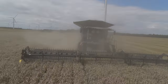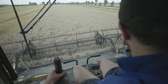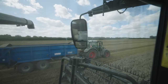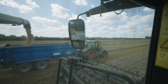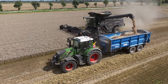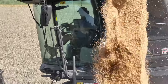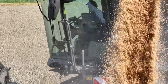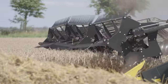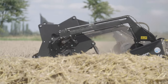With the Ideal 8, 9 and 10, Fendt uses dual rotor technology. For the Ideal 9T they also offer two grain tank variants: either 17,000 litres with a discharge capacity of 210 litres per second, like on this machine, or 12,500 litres with a discharge capacity of 140 litres per second. The Fendt Ideal, which is built in Breganze in Italy, is now used on several farms in the United Kingdom.